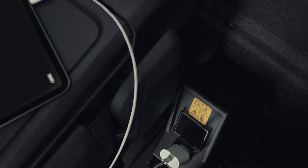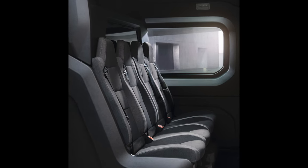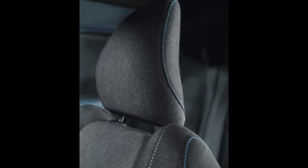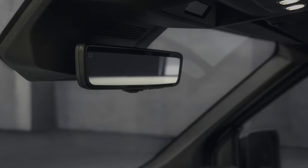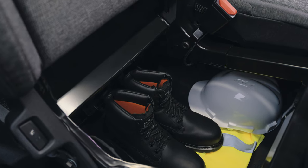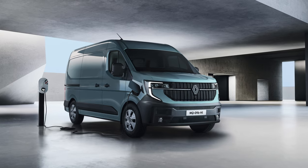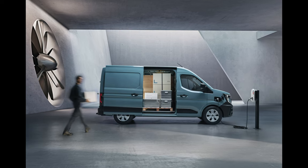The fully electric all-new Renault Master is powered by a 105 kW motor delivering 300 Nm of torque. It benefits from an 87 kWh battery that provides a WLTP range of more than 255 miles. The all-new Renault Master boasts a record-high payload capacity of 1,625 kg in a van requiring a B-category driving licence, and a towing capability of 2.5 tonnes. Its consumption remains reasonable at a WLTP-standardised 21 kWh per 100 km. A 130 kW DC fast charger adds 229 km of range in just 30 minutes, and a 22 kW AC home charger tops up the battery from 10% to 100% in just under 4 hours.